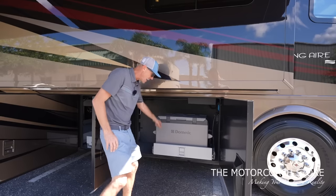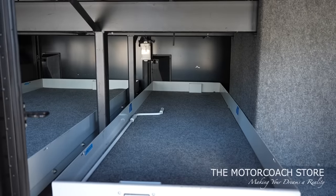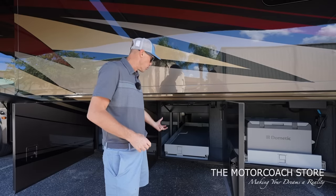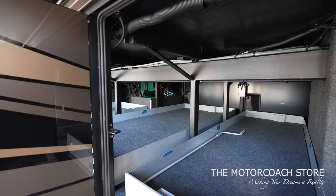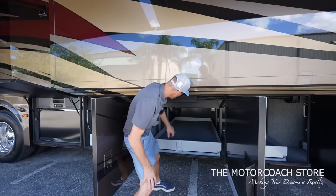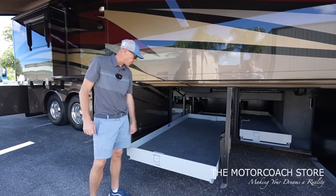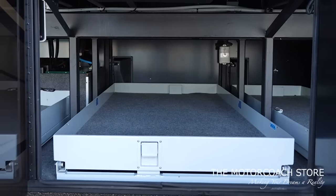Everything is in good condition, sliding in and out easily. The second bay is going to be a full pass-through bay with a manual slide tray. Those of you that have watched a lot of my videos know I personally prefer the manual slide tray over a power slide tray — I think it's a little bit quicker. It takes a little more effort, but it's one less thing that can break. This next bay is going to be a much wider full pass-through bay, and you can see all of that structure of the Spartan K3 chassis. Nice big slide tray, very wide and in excellent condition. I'm looking at all of this carpet and I'm not seeing any stains.